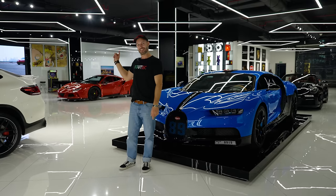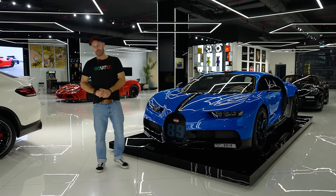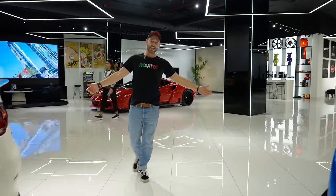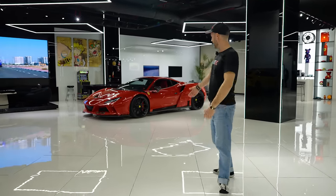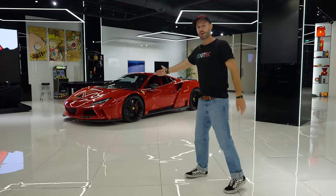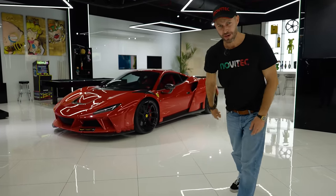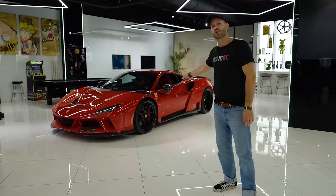However, we are interested in something a little bit more interesting over here for us, because here you can also rent yourself a beautiful Novitec Ferrari F8 Enlargo. Before we continue talking about this, feast your eyes on this.